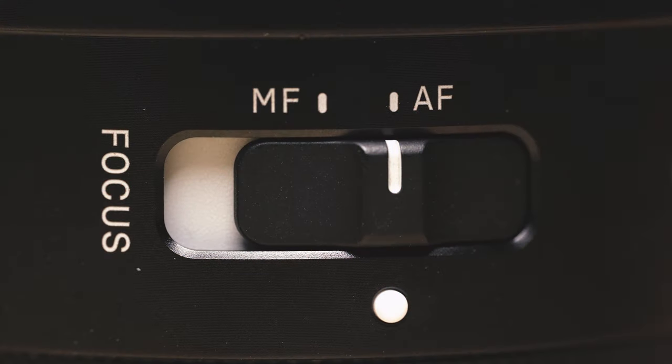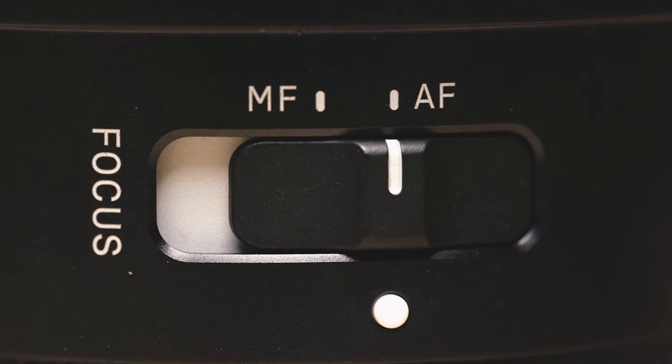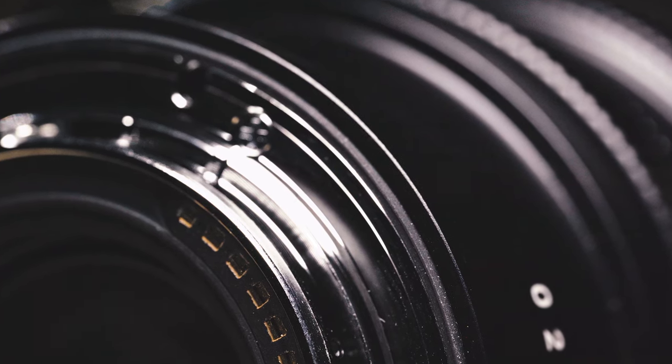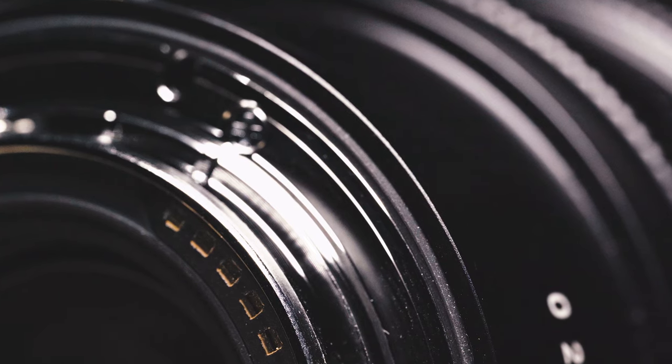Also on the side of the lens barrel, there's an MF to AF switch which has a slightly new design and operates with a very satisfying click. Finally, on the lens mount, there's a small rubber o-ring that provides weather sealing to prevent dust and moisture getting inside your camera with the lens mounted.